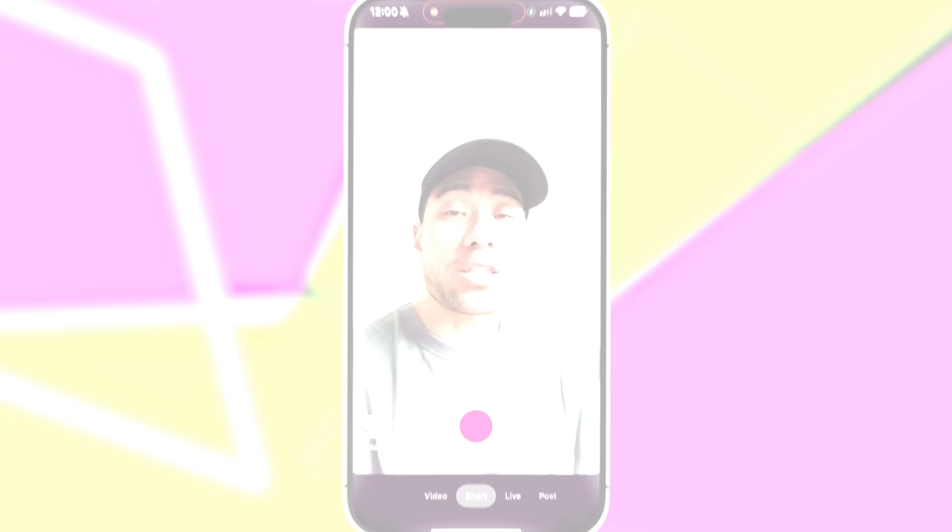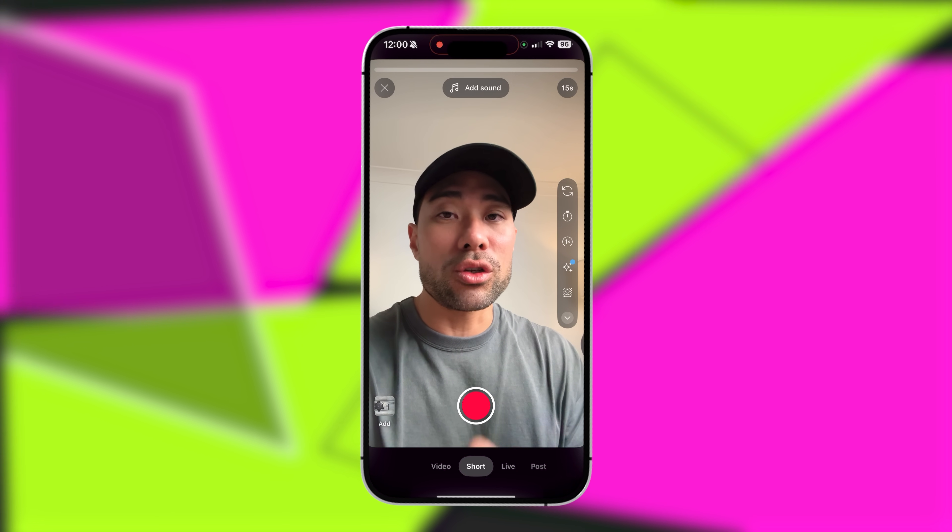Next up, we've got a pretty cool feature that is built into YouTube. So if you are creating content on YouTube Shorts in particular, you can use this very tool called Dream Screen. Dream Screen is actually built into YouTube Shorts.